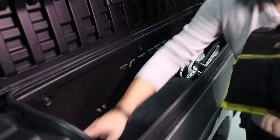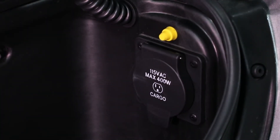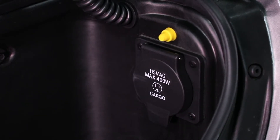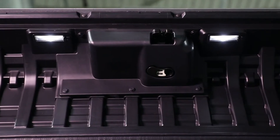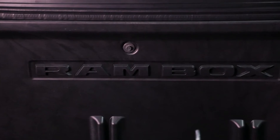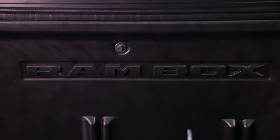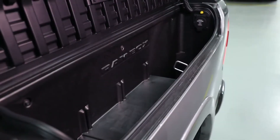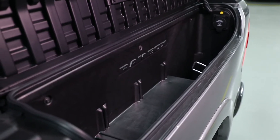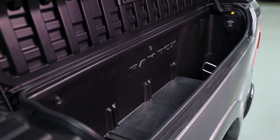On our all-new Ram 1500 we continue to offer our class-exclusive RamBox. We're offering a 400-watt adapter on the RamBox so you can plug in your power tools, adapters, or recharge your batteries. We're also offering LED lights so you can see more clearly into the RamBox itself, and an electronic solenoid so you can open your RamBox electronically.